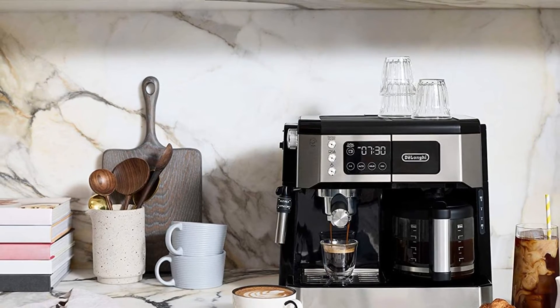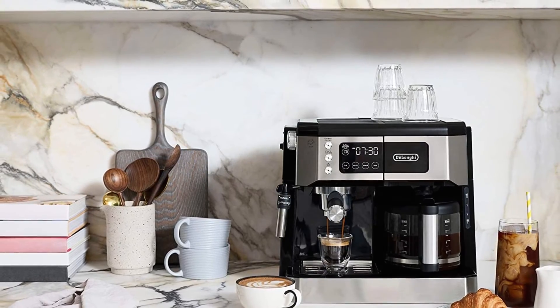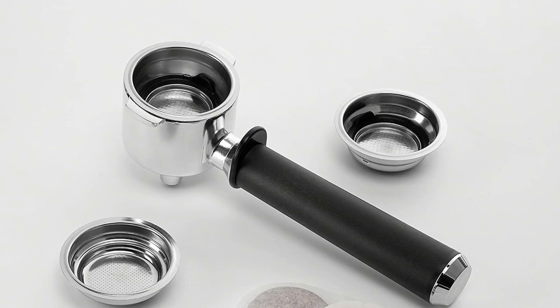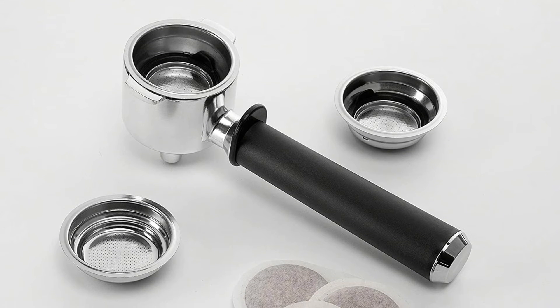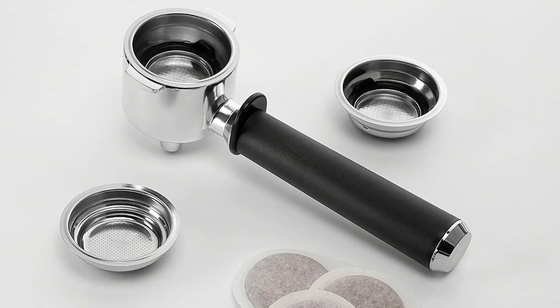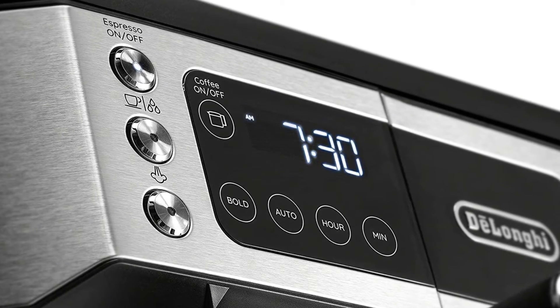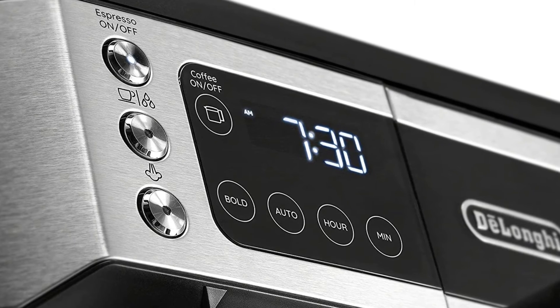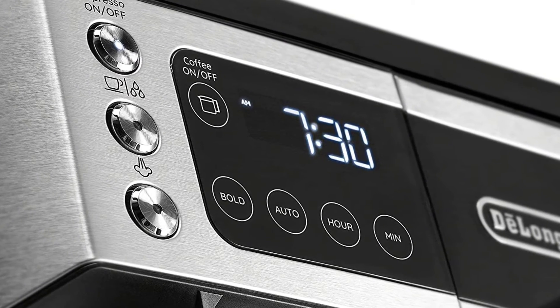The drip side is also not to be overlooked. It has a hot plate and a 10-cup glass carafe, and the brewing process is fully programmable. You can program an automatic shut-off mode, change the strength of your coffee, and set it to brew on a timer. Look no further if you want a dual espresso and filter machine. It has a dual heating system that enables simultaneous brewing of both coffee and espresso.